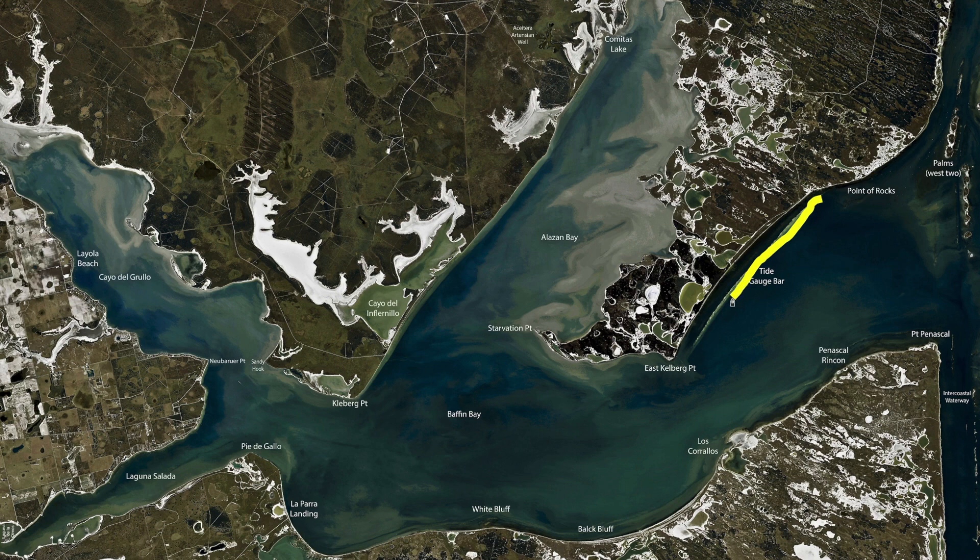All down the tide gauge, just look for the bait and you'll find the fish — throwing croaker or plastics. I'm Captain Grant Coppin, thanks for watching.